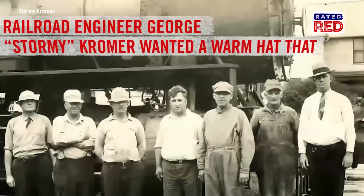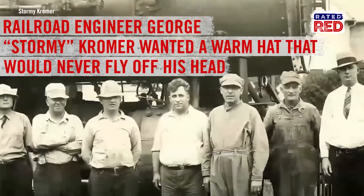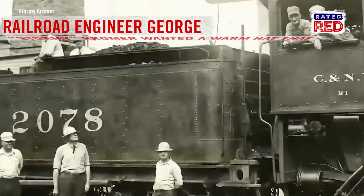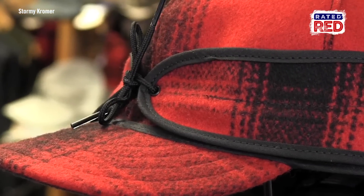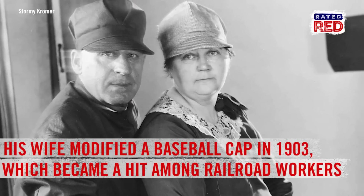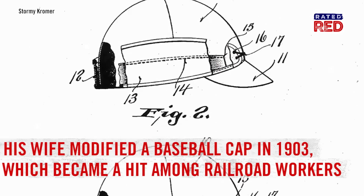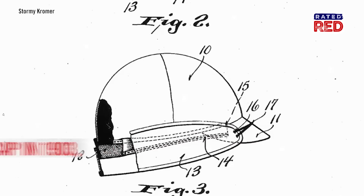It's named after railroad engineer George Stormy Cromer, who in 1903 wanted a hat that wouldn't keep flying off his head whenever he needed to stick it out the train window. So his wife Ida modified a baseball cap by adding those famous flaps, and it soon became a huge hit among railroad workers.